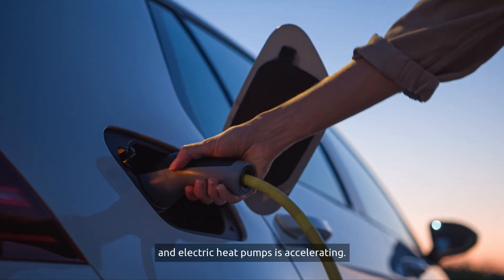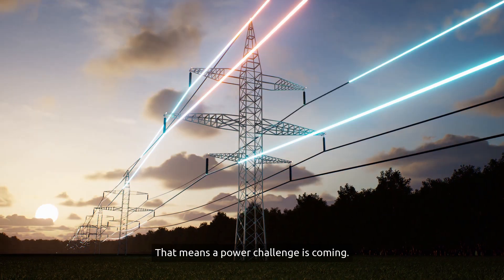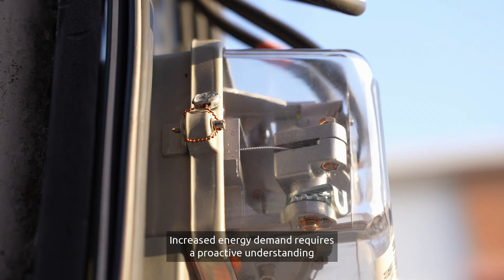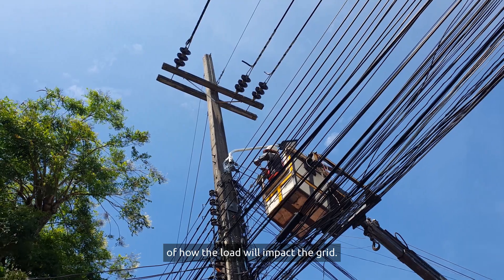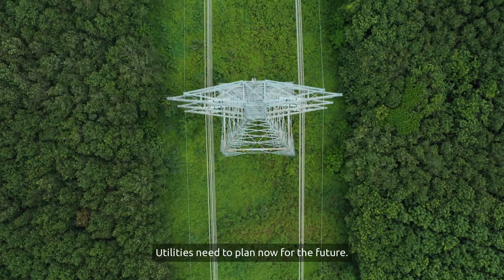The adoption of EVs and electric heat pumps is accelerating. That means a power challenge is coming. Increased energy demand requires a proactive understanding of how the load will impact the grid. Utilities need to plan now for the future.